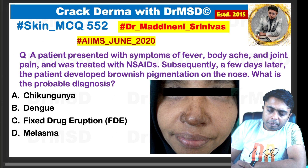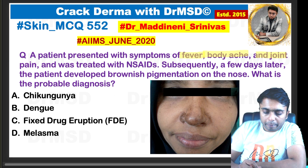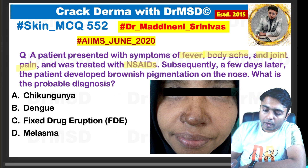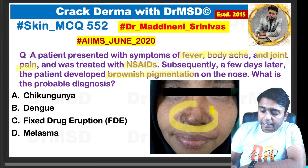A patient presented with symptoms of fever, body ache, and joint pains, and there is a history of treatment taken with NSAIDs. Subsequently, a few days later, there is a development of brownish pigmentation over the nose, which you are able to see here.